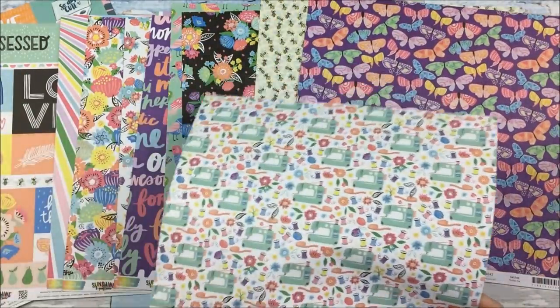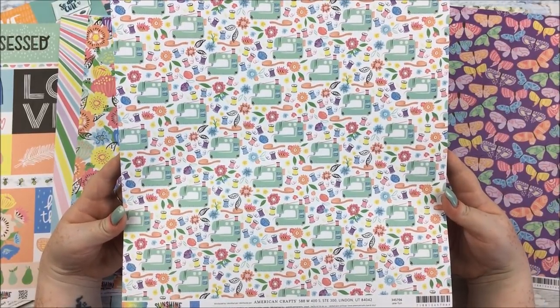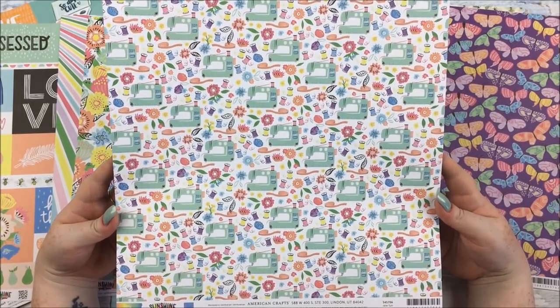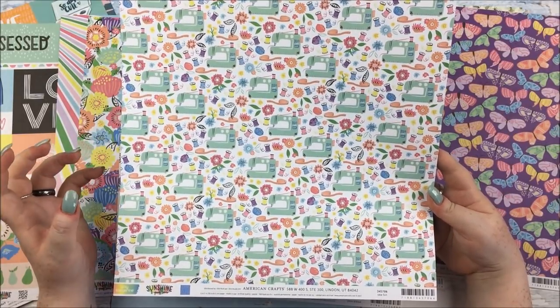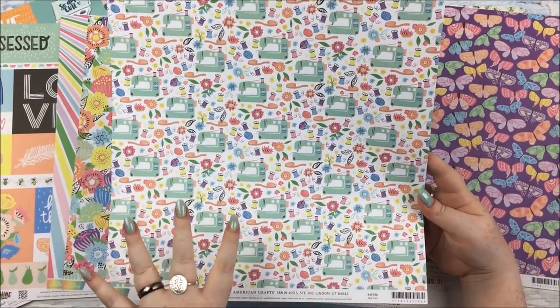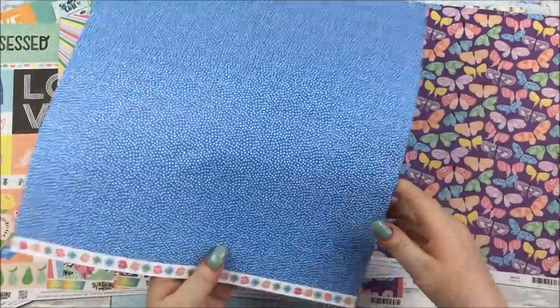The last one for Alice is Sew Fun from Sunshine and Good Times. I think this is a beautiful paper — with the sewing machine and little spools of thread and tape measures and florals in between. It's just lovely, with scattered dots on the background.